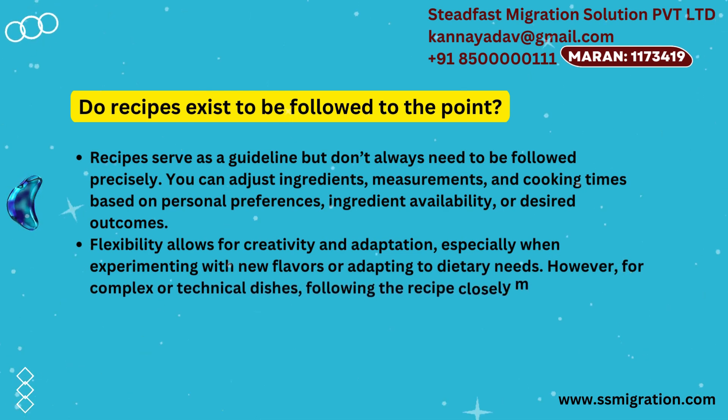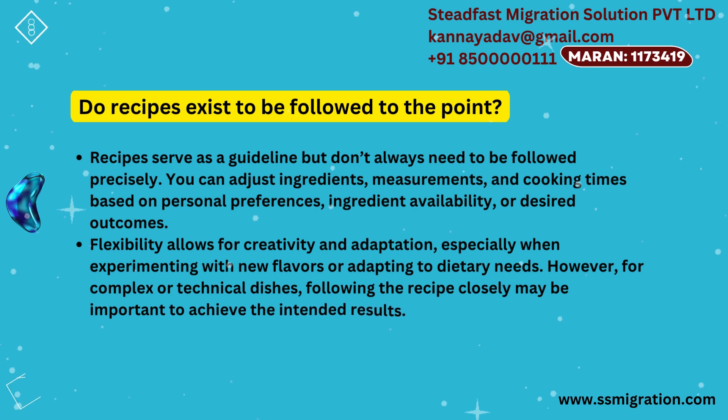However, for complex or technical dishes, following the recipe closely may be important to achieve the intended results.